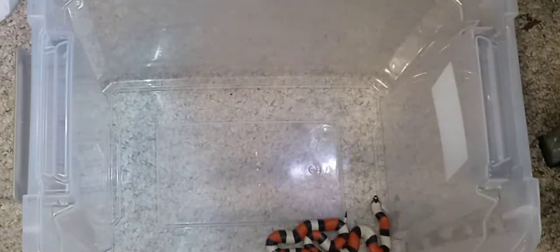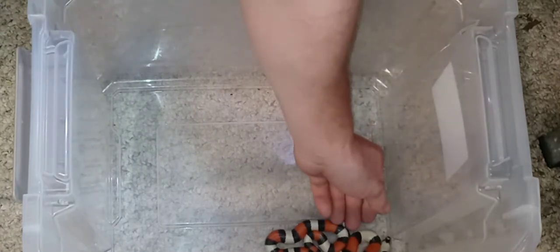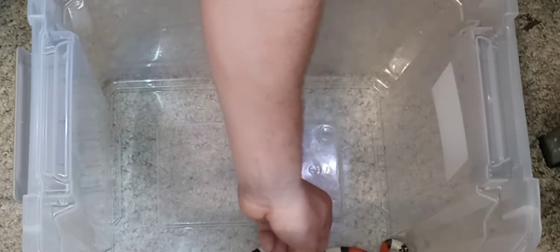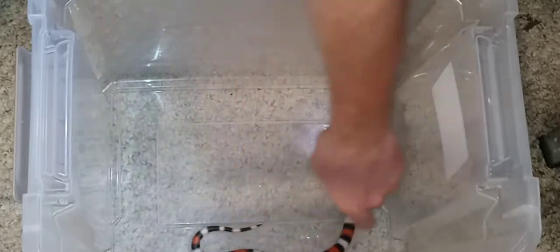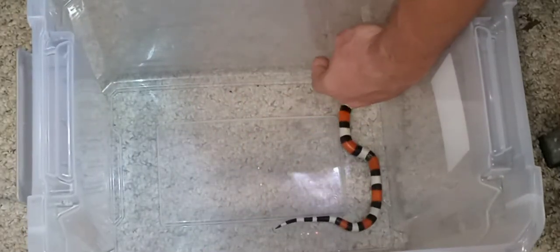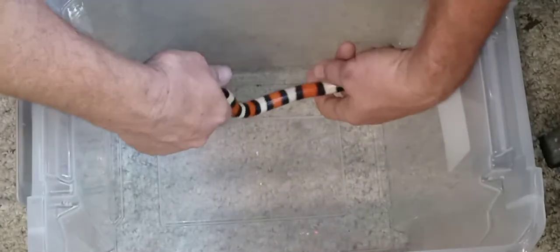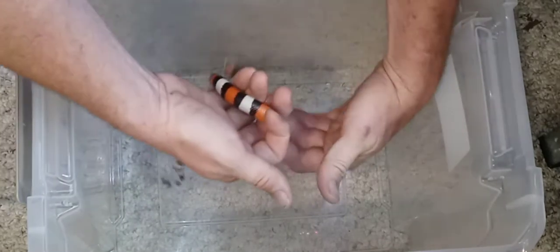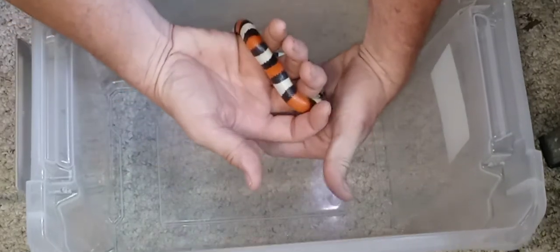At the urging of a friend of mine, he encouraged me to do a video on an animal that we actually have not gotten a really good view of in the last few months, although we did see some feeding video of her. This is my female Pueblan milk snake, whom I still do not have a name for.